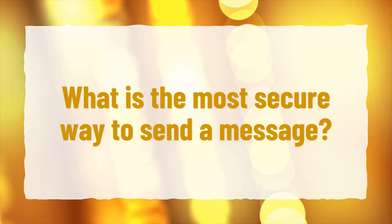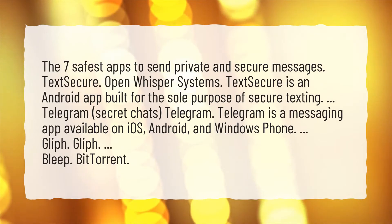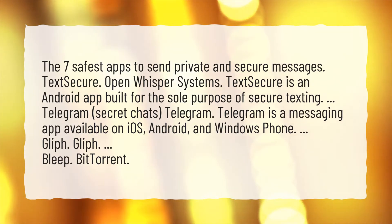What is the most secure way to send a message? The 7 safest apps to send private and secure messages. TextSecure, Open Whisper Systems. TextSecure is an Android app built for the sole purpose of secure texting.